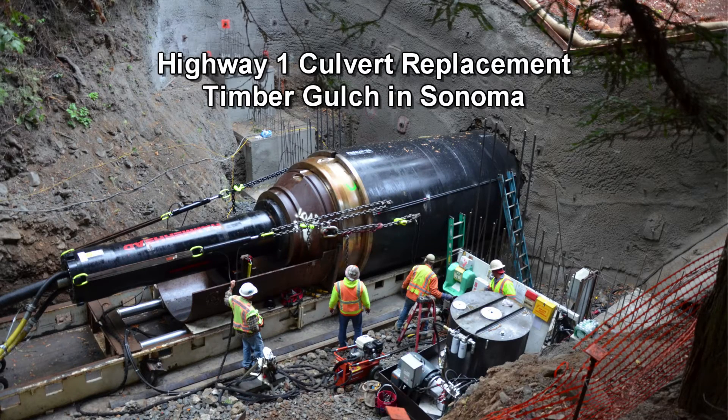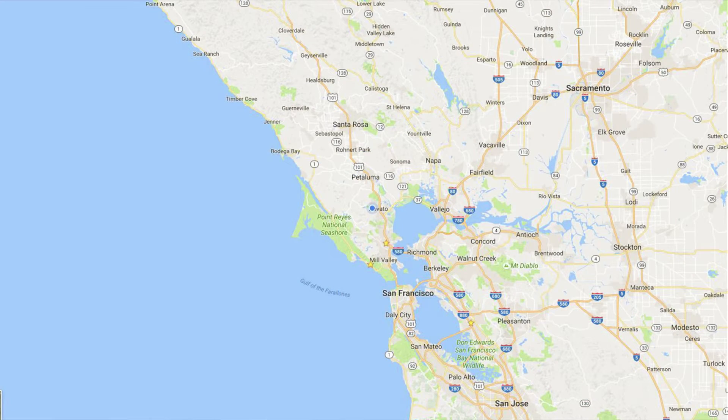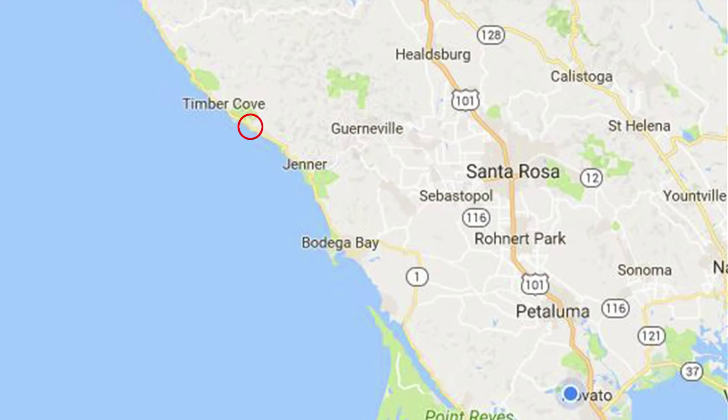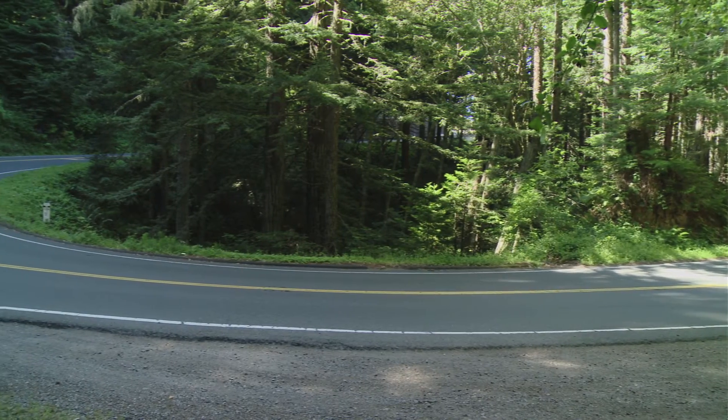Today we're talking about a pipe ramming project in Timber Gulch. The project is located about eight miles north of Jenner, at approximate post mile 30 on Sonoma 1. That area is a narrow roadway on a bend. Highway 1 through that area is used primarily by tourists going up along the north coast before they cut back over to Highway 101, loggers, bicyclists, and recreational vehicles.